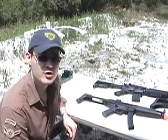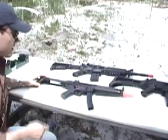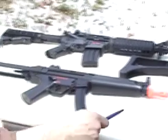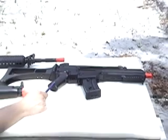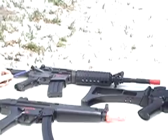Welcome to Airsoft Reports. Today we're going to give you a comparison test of several ECHO-1 products. Let's introduce the guns. You've probably seen them before because we've reviewed them before, but today we're going to show you how they compare against each other. First on deck, we've got the ECHO-1 MP5J. Then we've got the ECHO-1 G36C. And finally, the ECHO-1 M4A1.